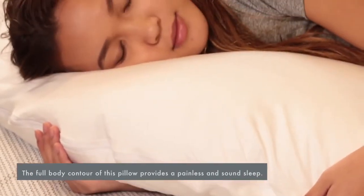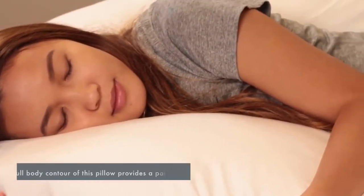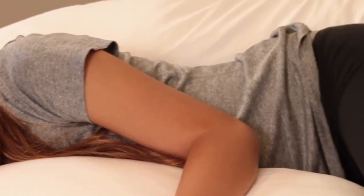The soft, premium cotton pillowcase is dust mite resistant and designed to keep you cool and comfortable.